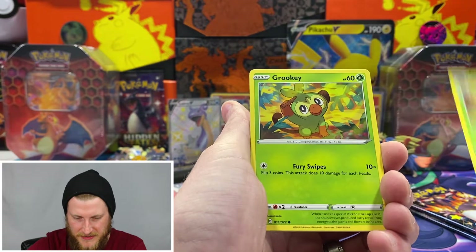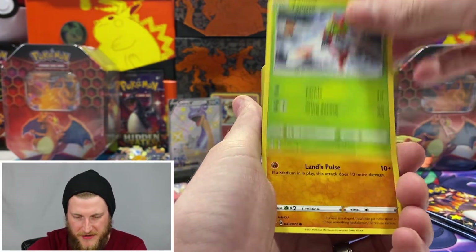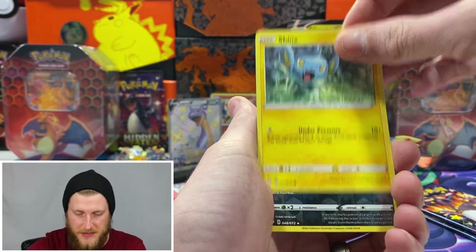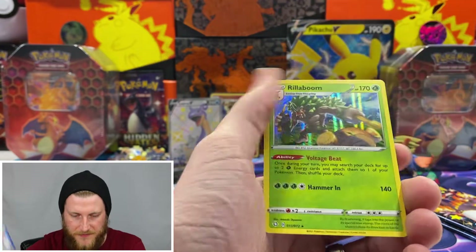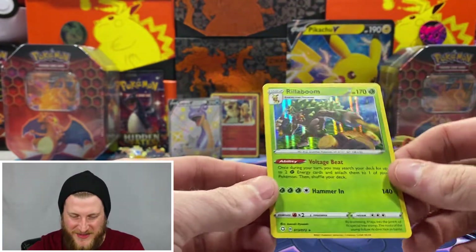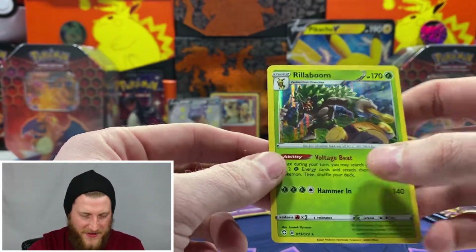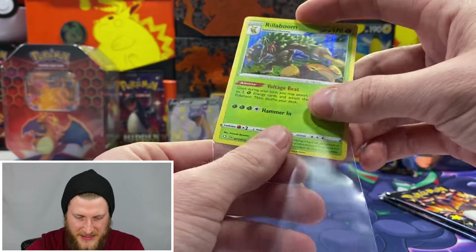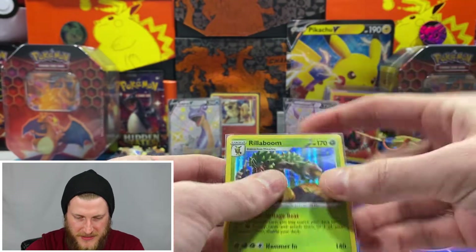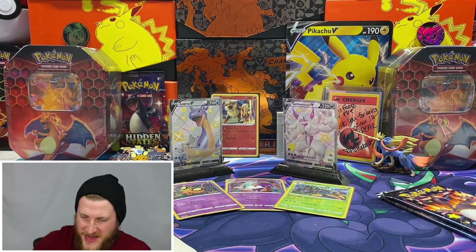Got a psychic energy, Cramorant, Rusted Shield, Dart Tricks, Grookey, Buizel, Yanma, Trapinch, Shinx, a reverse rare Thievul, and oh cool — a Rillaboom holo! Very nice. I definitely need pretty much all the holos in this set so I am happy with that — definitely an add to the binder for sure.